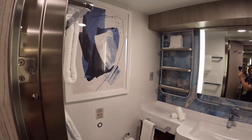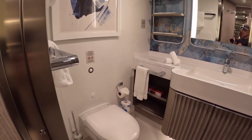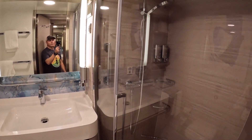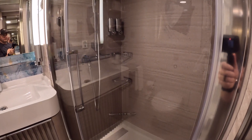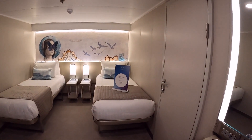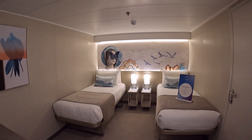Back this way we have our restroom. The restroom is a little bit bigger here than on some of the other ships we've been on. Got your shower — the shower has the glass doors. Then you've got the beds over here. Right now they're configured for two people and they're separated.